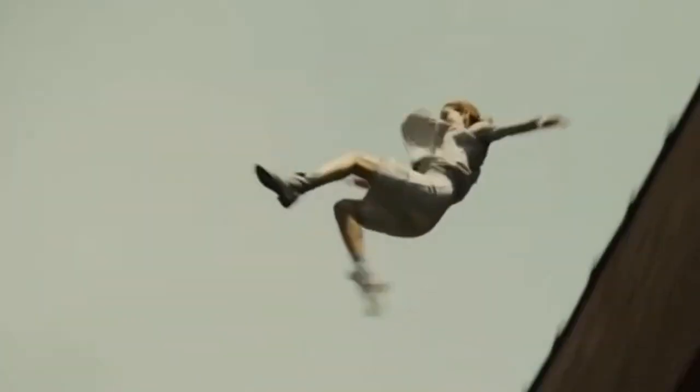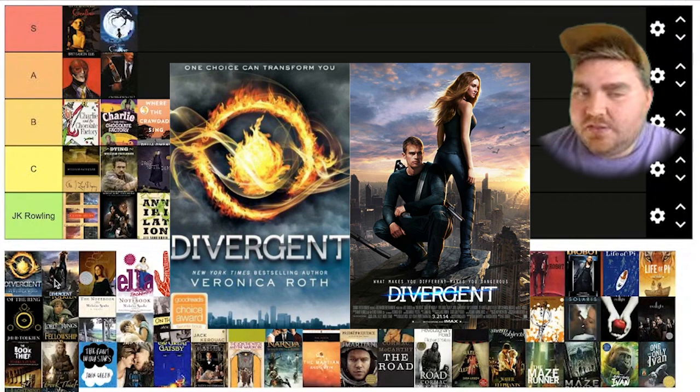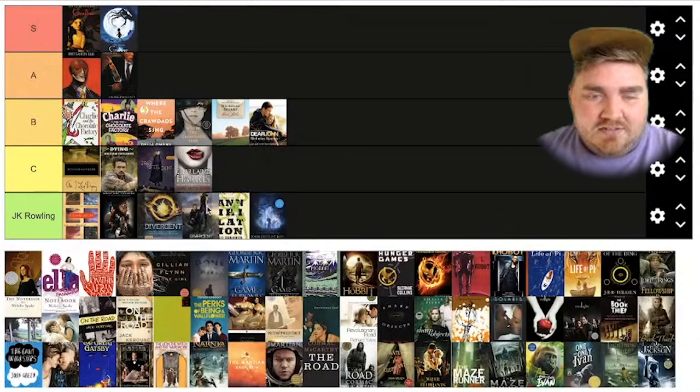Divergent. I really don't think they did a good job of capturing the essence of the first book. It kind of has the same colors, but this was really trying hard on the CGI elements, and I just don't love it. So I'm actually going to put this one at C tier as well.